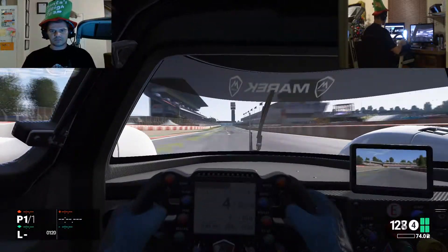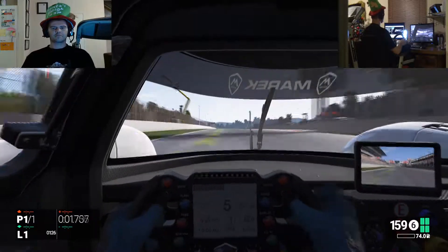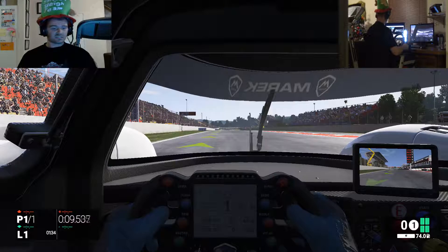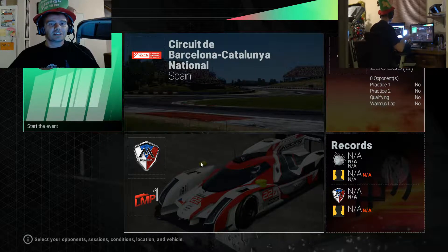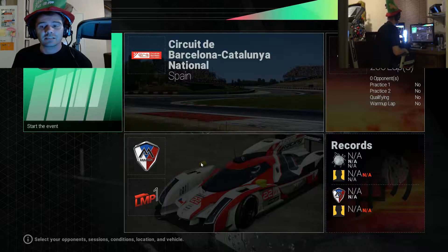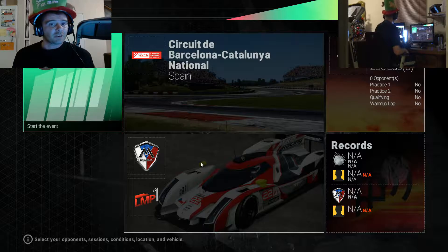Sounds good - sounds very good from the outside. But I just cannot get past how it starts twitching and sliding under braking.